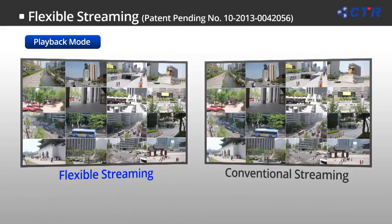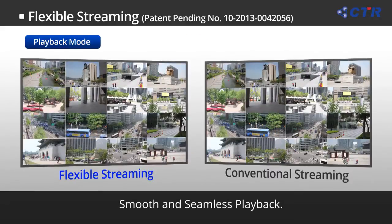Also, during local playback, this smart feature is applied, so even with 16 channel playback it provides smooth and seamless footage.